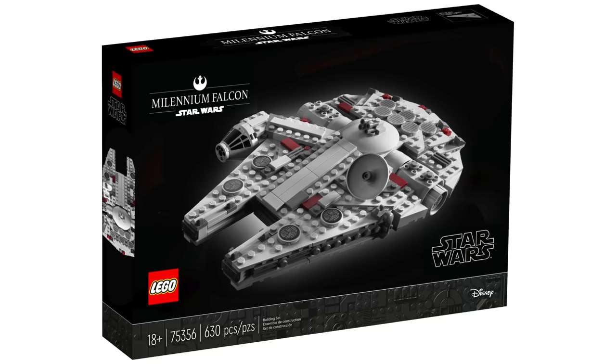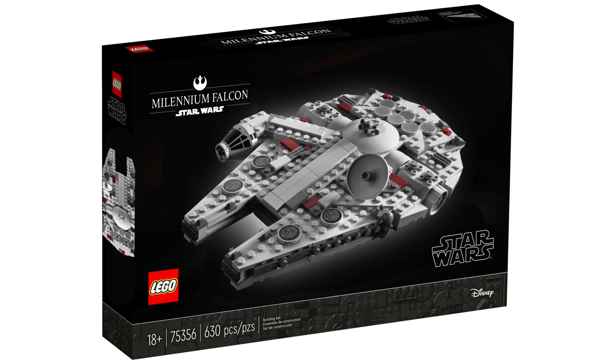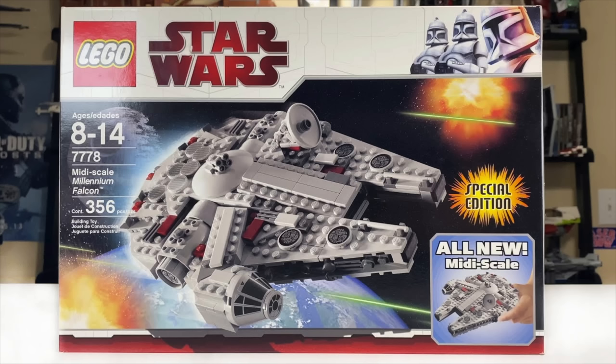We should have two midi scale sets releasing on March 1st, starting with the 75375 Millennium Falcon midi scale set. This one's going to be $80 — double the price of what we saw back in 2009, which is crazy. Inflation plays into that, but still a midi scale Millennium Falcon is going to be a cool remake. It'll allow me to do a cool comparison video, and I think it will be more popular than the one from 2009. Midi scale was pretty rough selling, but seeing it make a comeback just makes me overly happy.